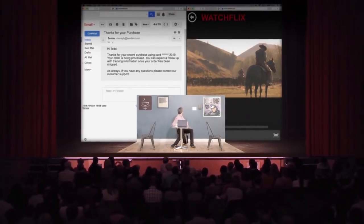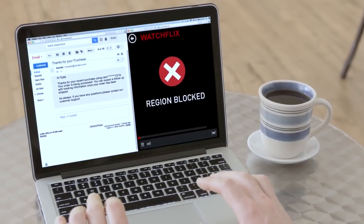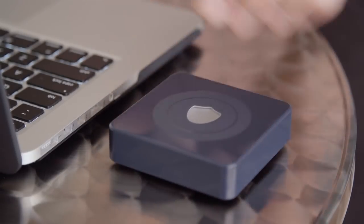Browsing the web shouldn't feel like performing for an audience. Every time you access the internet, your data can be viewed and stolen by hackers, your activity can be tracked and censored, and movies and games can be blocked by regional restrictions.